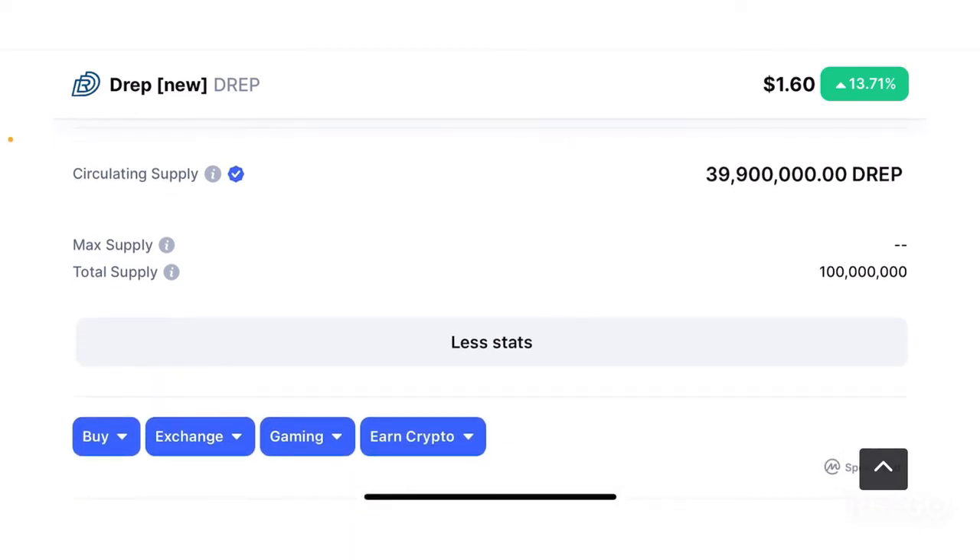The circulating supply is about 39.9 million tokens. It does not have a max supply and has a total supply of about 100 million tokens. The total supply does seem pretty good with scarcity built into the system, but since there is no max supply, new tokens could be injected into the market, which could cause some price dumping of this token in at least the short term.